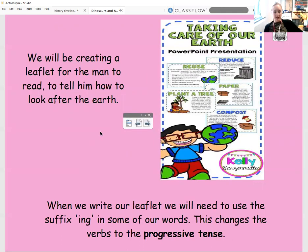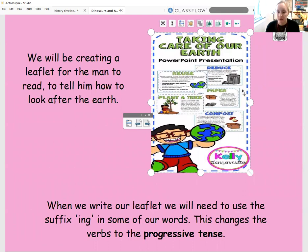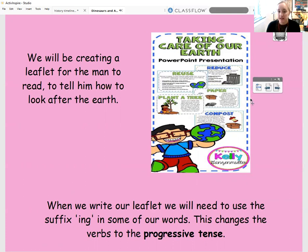So for the rest of this week, we're going to have a little bit of a different focus. We're going to move on to our longer written task now, and we're nearing the end of this story. Eventually, we're going to be creating a little leaflet for the man to read, and this will tell him how to look after the earth. On our leaflet, we might be telling him how to reduce the amount of waste we use, how we can plant different trees, and how we can reuse objects to help keep our earth safe and beautiful. When we're writing our leaflet, we're going to use some verbs which have the suffix -ing on the end of them.